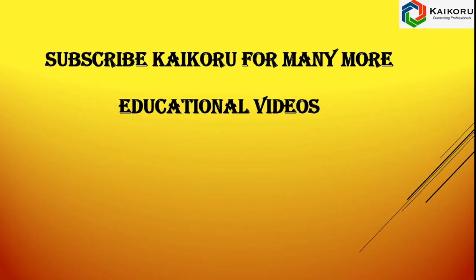For many more educational videos, subscribe to our channel Kaikora. Thank you.